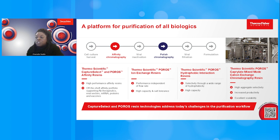Throughout the presentation you'll find a QR code in the bottom corner. Use this to connect with a specialist at Thermo Fisher and to find out more about any of the products mentioned that you might be interested in.